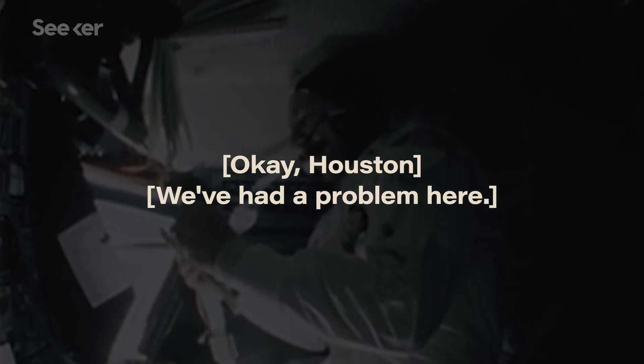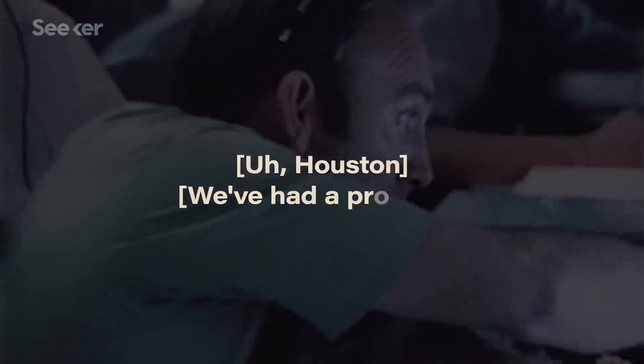Houston, we've had a problem here. This is Houston, say again please. Houston, we've had a problem.